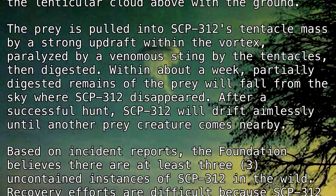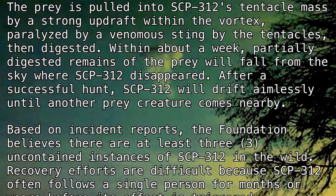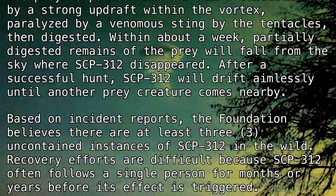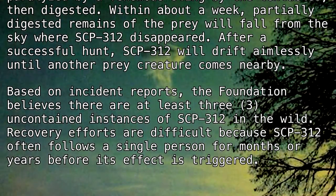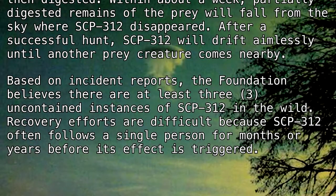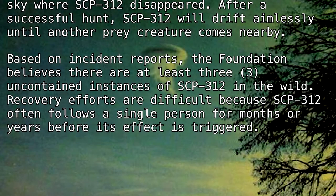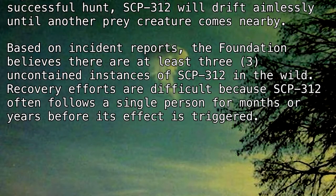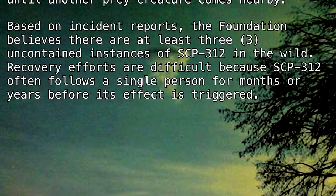After a successful hunt, SCP-312 will drift aimlessly until another prey creature comes nearby. Based on incident reports, the Foundation believes there are at least three uncontained instances of SCP-312 in the wild. Recovery efforts are difficult because SCP-312 often follows a single person for months or years before its effect is triggered.